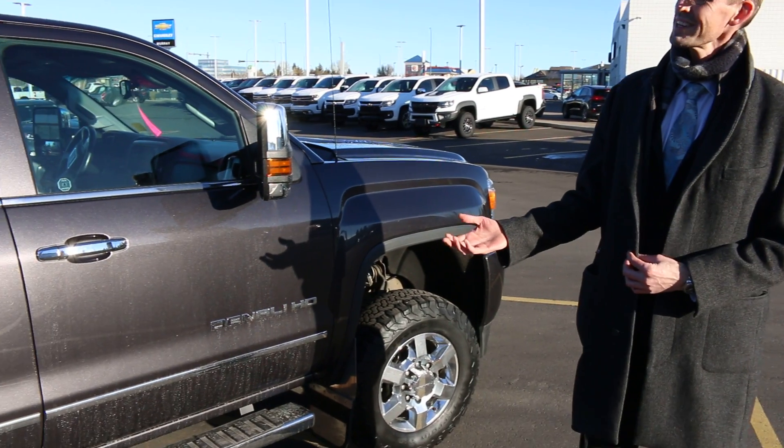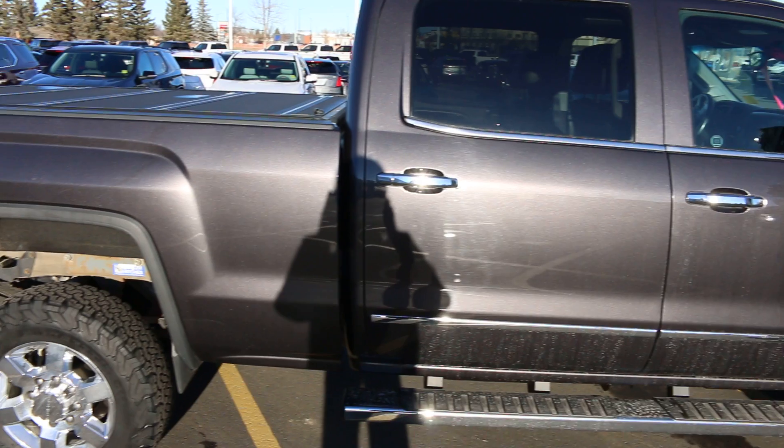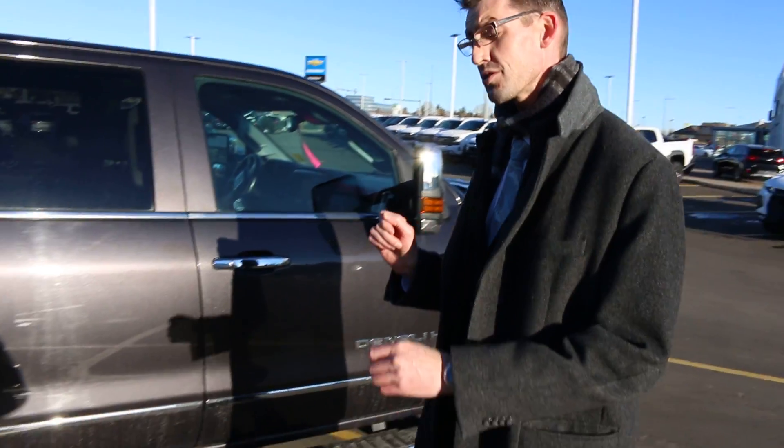My name is Thomas Carpenter from Murray Chevrolet Cadillac in Lethbridge, Alberta. And beside me we've got a 2015 GMC Sierra 3500 Denali. This is an absolutely gorgeous crew cab vehicle. Let me show you a couple of the bells and whistles that we've got.